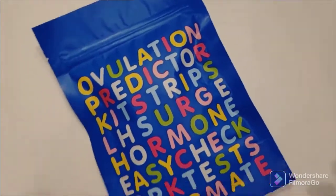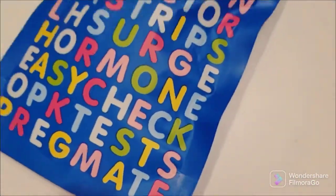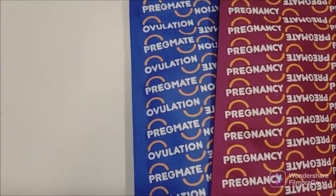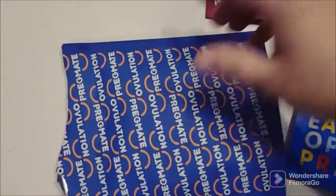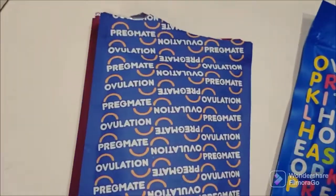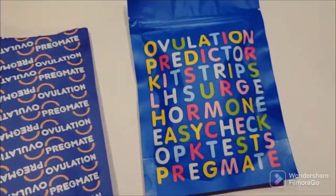I'm waiting to get ready for work and I got this in the mail. When I ordered these from Amazon, it comes with the pregnancy tests and the ovulation tests, and it had a coupon in here for a free set of ovulation tests.